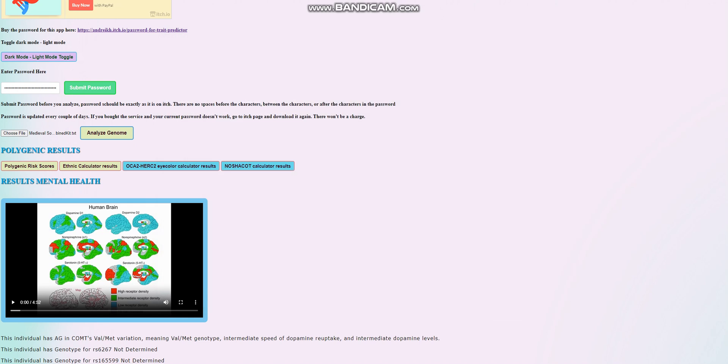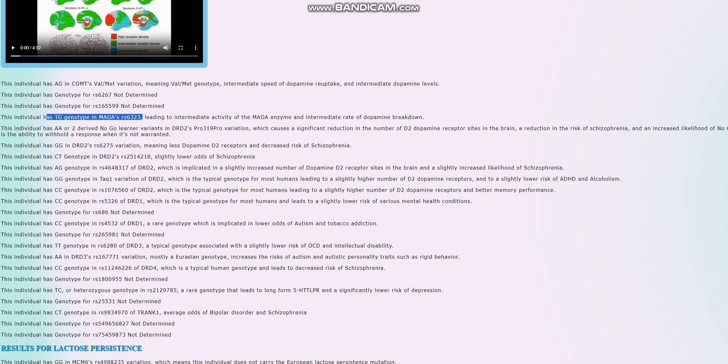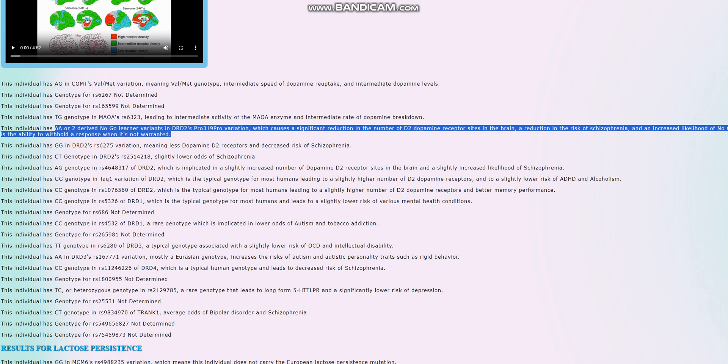Now let's look at her actual monogenic traits. She's heterozygous for COMT and MAOA — the warrior versus worrier genes — so she's intermediate between the warrior and worrier phenotypes. She's got two derived no-go learner variants due to dopamine receptor variation, which means she's got fewer dopamine receptor sites in the brain. This is a very stereotypically European genotype, and it comes with the advantage of a reduction in the risk of schizophrenia.